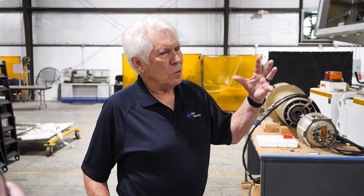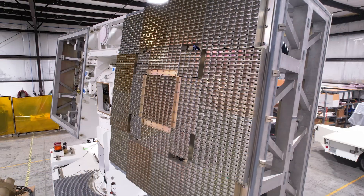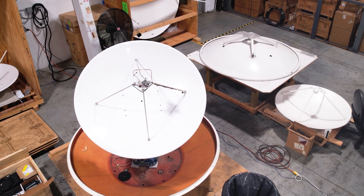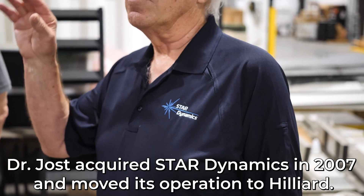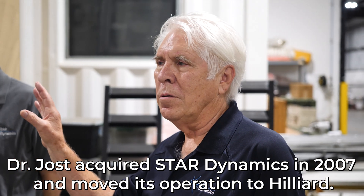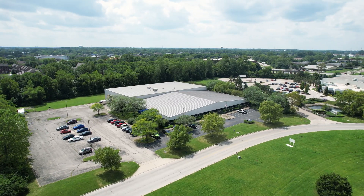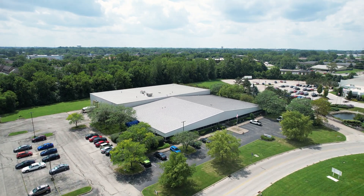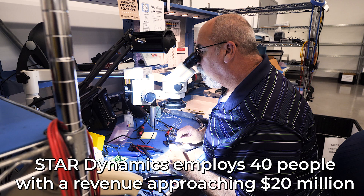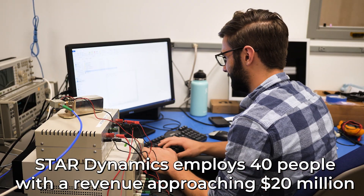Dr. Jost has decades of radar experience. He's a former NASA employee who was part of the team who acquired Star Dynamics in 2007, then moved the operation to Hilliard for better growth opportunities. After a rebrand just six years ago, Star Dynamics now employs 40 people with a revenue approaching $20 million.